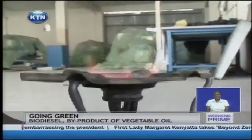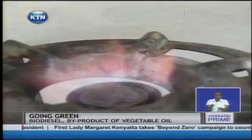Could the solution for Paulina Korir and thousands like her be a biodiesel stove? "In further experimentation, we realized that this biodiesel could be used on local domestic stoves and also in domestic local lamps."